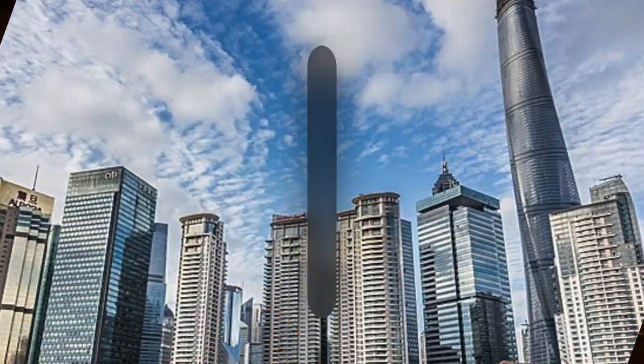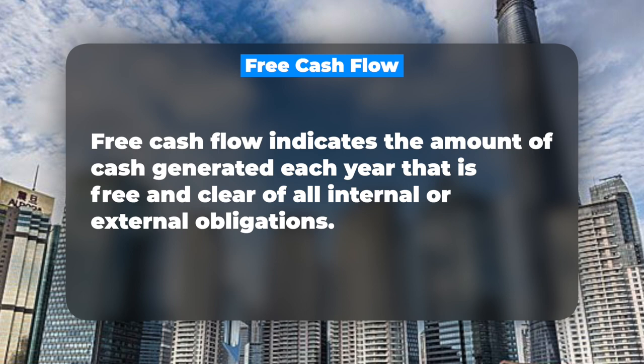Last but not least, let's talk about free cash flow. Free cash flow indicates the amount of cash generated each year that is free and clear of all internal or external obligations — it reflects the cash that the company can safely invest or distribute to its shareholders. If there's a positive free cash flow trend, that probably means the company is doing pretty well because they consistently have enough cash to continue operations and investments, and thus the stock should probably do well in the long term. Falling free cash flow trends, especially those different compared to earnings and sales, probably indicate a higher chance of negative stock performance.